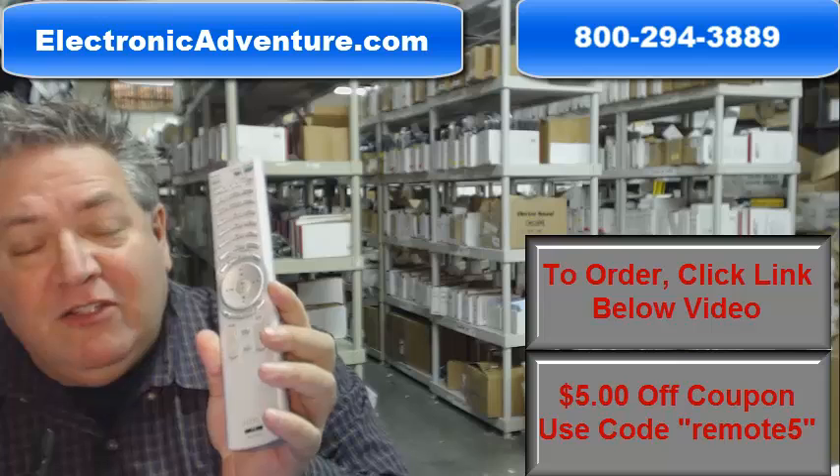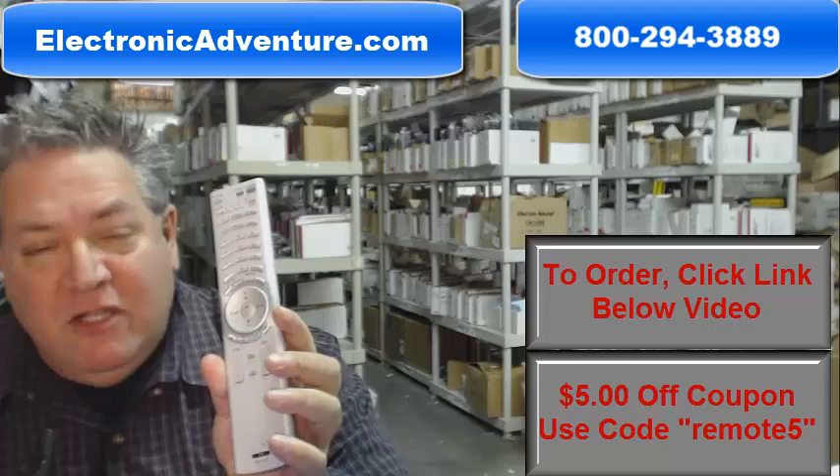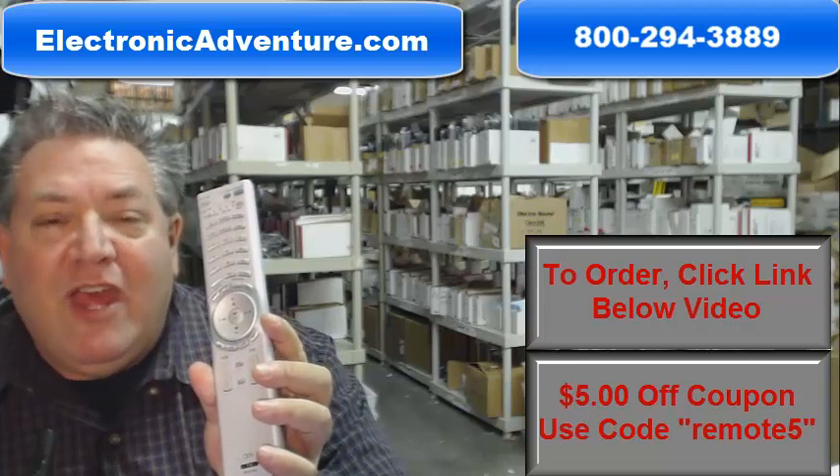Folks, if you'd like to save some money, when you get to checkout and it says enter coupon code, just type in the word remote, the number 5, and you'll save $5 off of that.